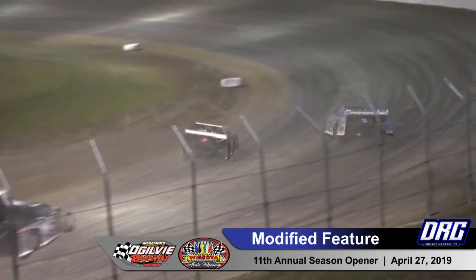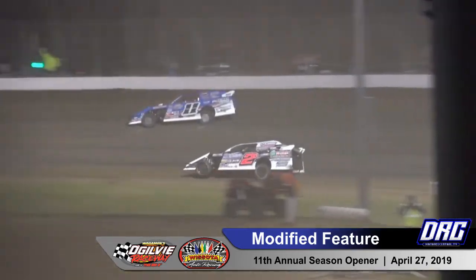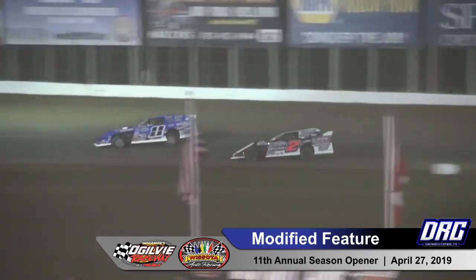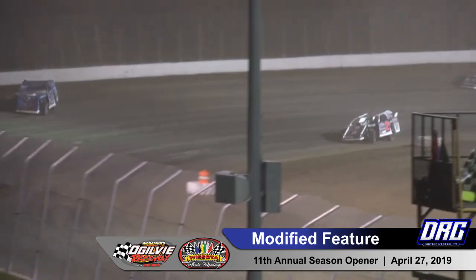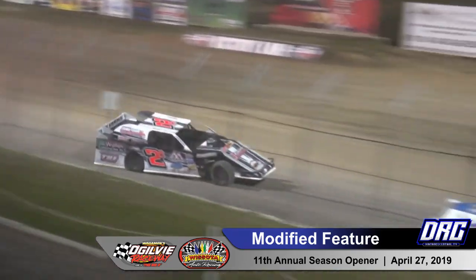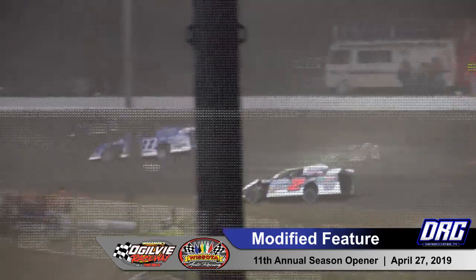Here comes Belfi, going to take a shot at your race leader Dave Cain. Side by side in turn 2, they'll go in a drag race down the back straightaway. Belfi with the advantage now at 11, and going to take the race lead away from Dave Cain, who's going to try to steal it back out of turn 4. Cain now sits second with your new leader.